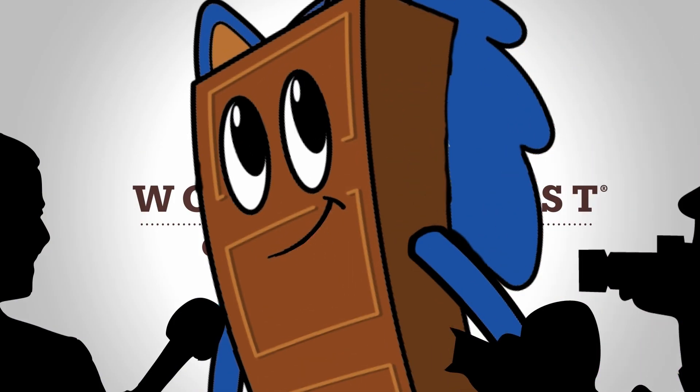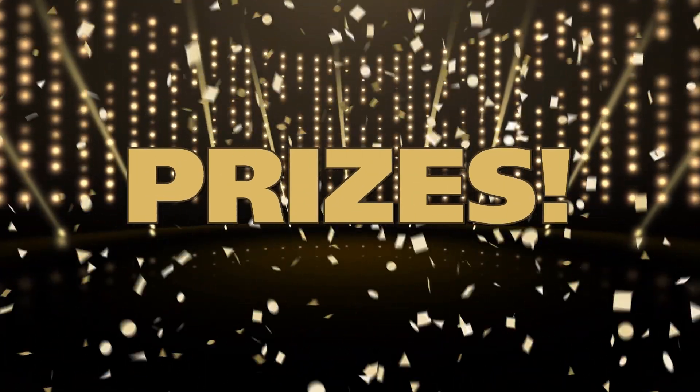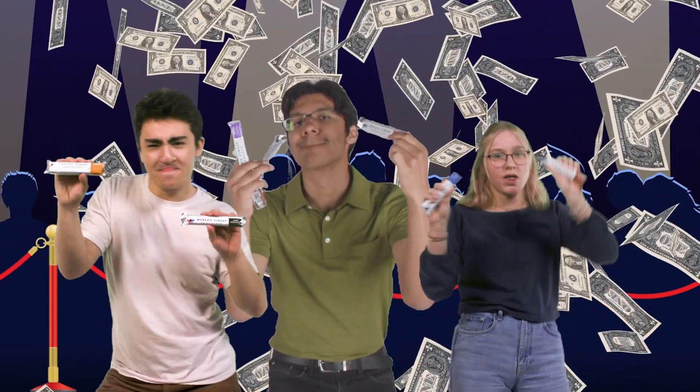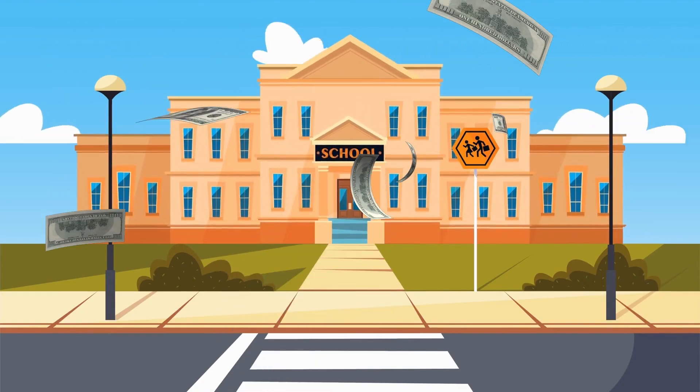I'm going to sell as many as I can. The more chocolate you sell, the more prizes you win. Why is World's Finest Chocolate sale different from other fundraisers? They're a great value, and everyone loves World's Finest Chocolate. The money we raise will make our school a better place for everyone.